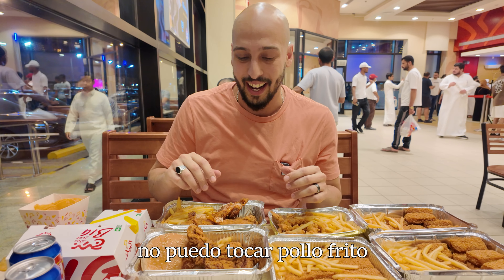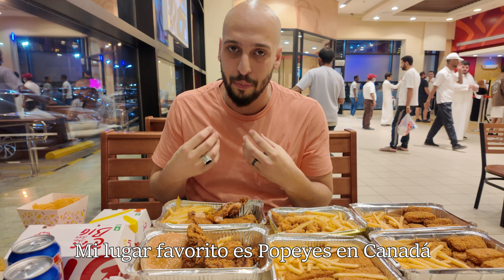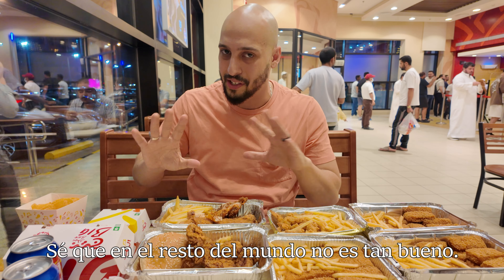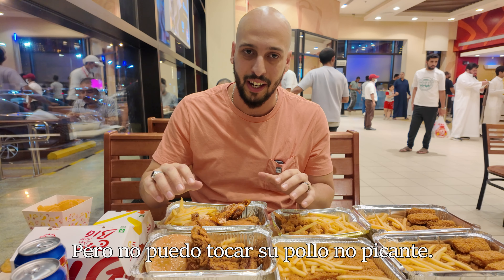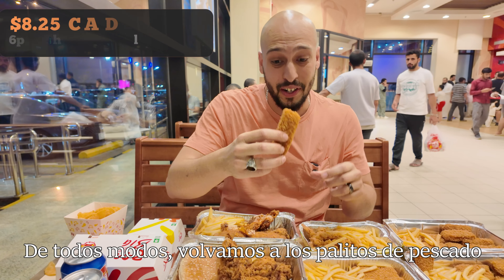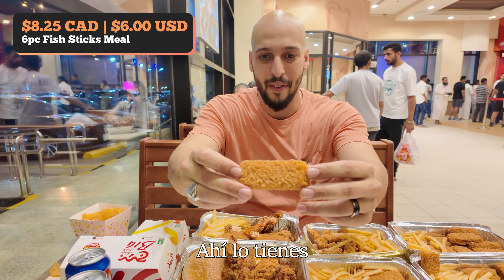I can't touch original fried chicken anywhere — like my favorite place is Popeye's in Canada. I know everywhere else in the world it's not that great, but I can't touch their non-spicy chicken — I think it's actually bad. Anyways, back to the fish sticks.